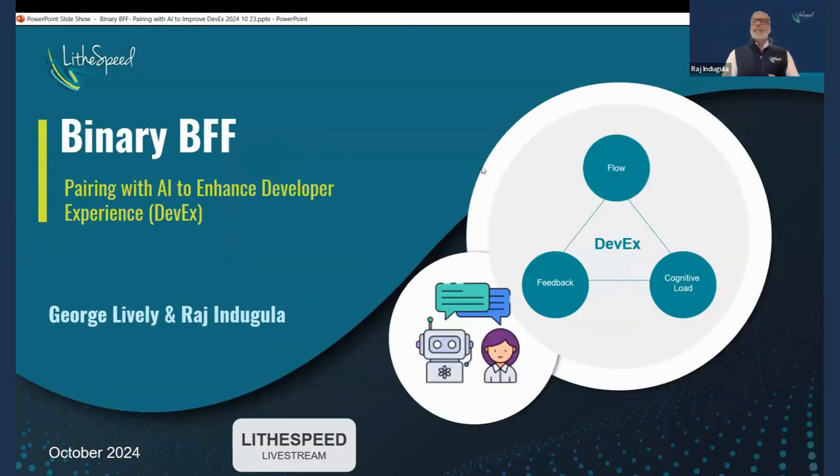I'm Raj, along with my buddy George, and we will be facilitating this conversation around how we might pair with AI to enhance developer experience. A lot of buzzwords: DevEx, pairing with AI. We will slowly but surely walk through the basics and provide some examples of how we might improve developer experience. By no means are we the experts in this domain, but we've been experimenting with some of the examples we'll be sharing, and our own consulting engagements inform a lot of the content we're about to present.